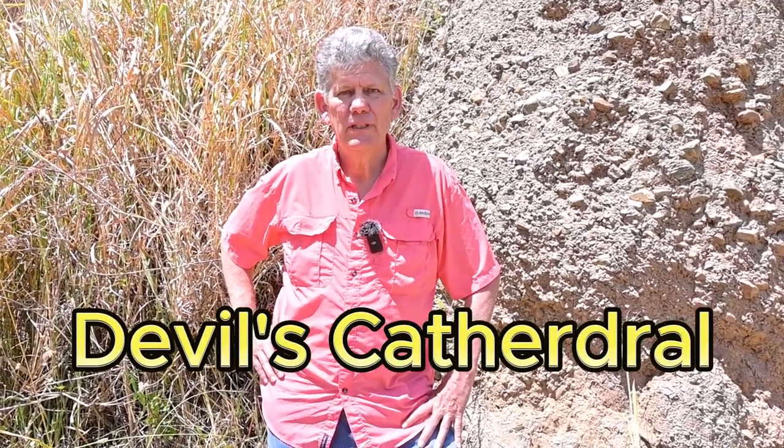We've stopped on our way to Yangana at a really interesting spot in the village of Suro. This is called the Devil's Cathedral — really interesting geological formations here. I think you're going to enjoy this spot. We are still in the province of Loja, still in the canton of Loja, and about to enter the parochial of Yangana. We'll see more when we get to downtown Yangana, but we're just on the outskirts. Take a look — it's pretty cool.